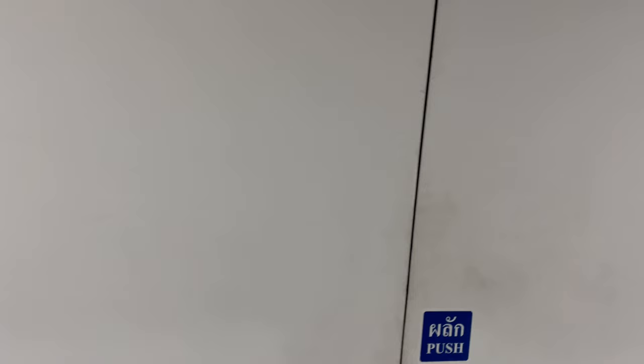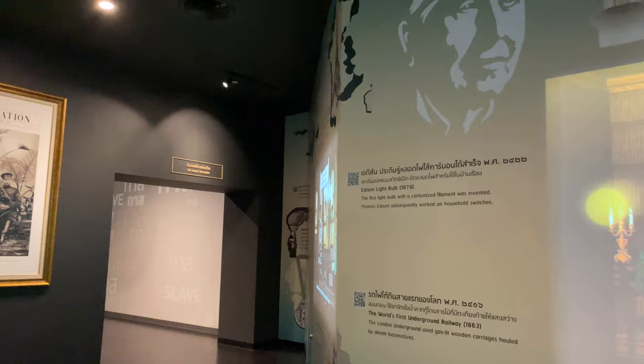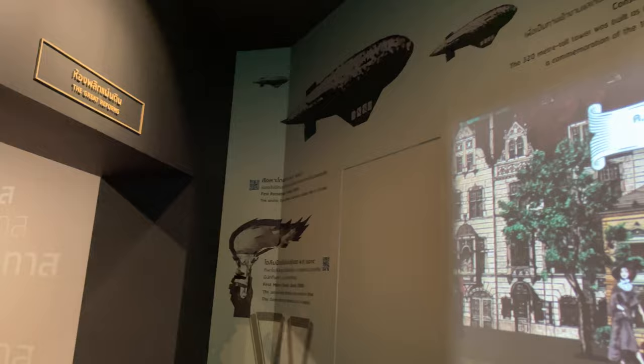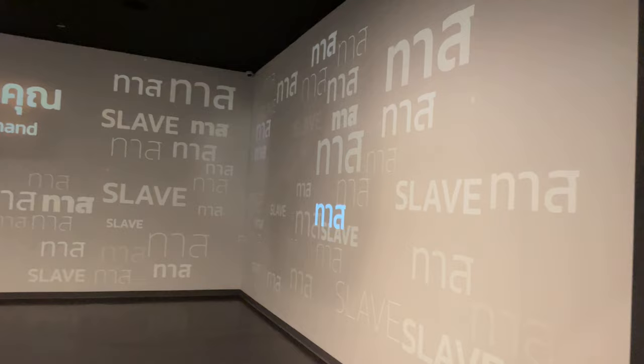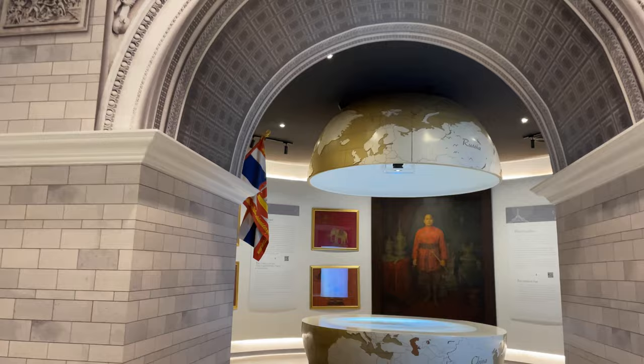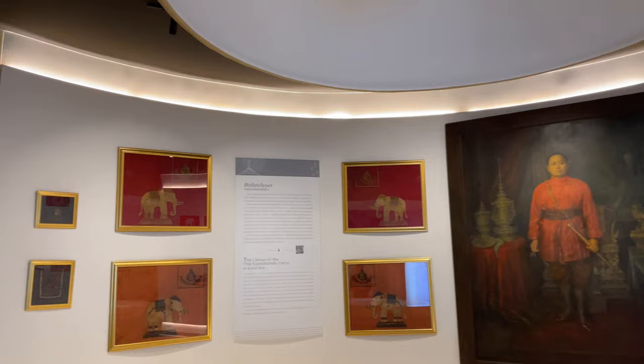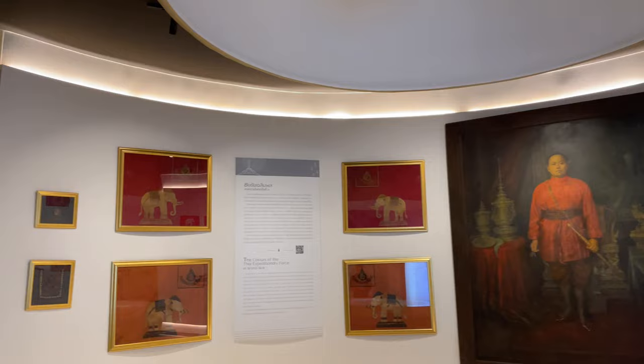Now going down to the bottom floor. This building is just massive. They have more of the world timeline — talking about the first light bulb, the first subway in London in 1863, the combustion engine, the Eiffel Tower, and in 1910 the first passenger airship. Here they're going to talk about some of the Thai involvement in World War I, World War II, various conflicts — Korea, Vietnam.